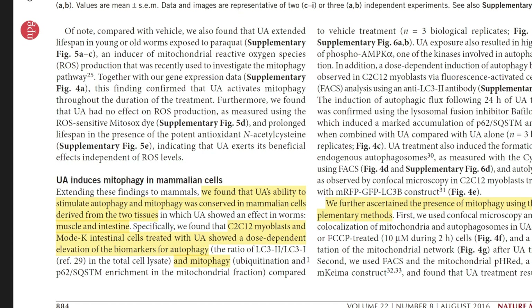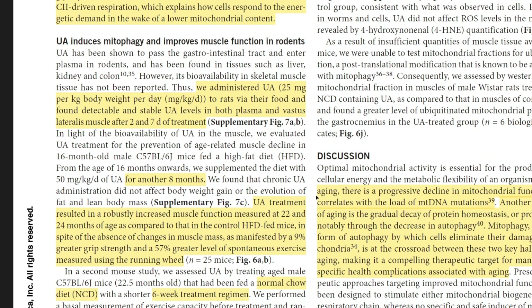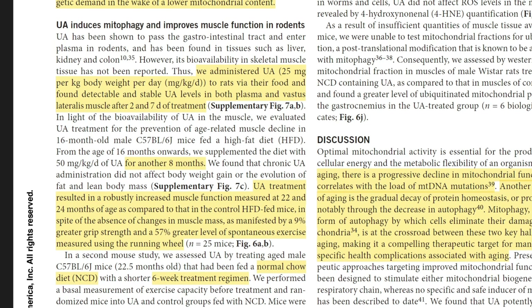In rodents they saw slight improvement in lifespan but also functional improvement overall in healthspan. The two main areas were aerobic and muscular capacity. In the in vivo rodent model specifically they found greater grip strength of about 9%, and more significantly, 57% greater level of spontaneous exercise in one regimen and 42% greater running endurance in another. The aerobic improvement makes sense since better mitochondrial function should translate directly to aerobic capacity.